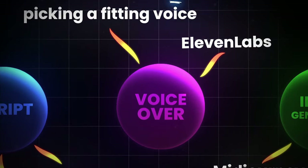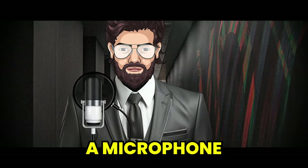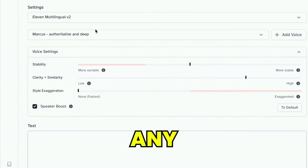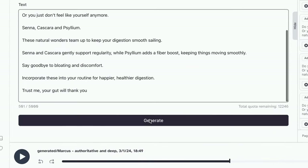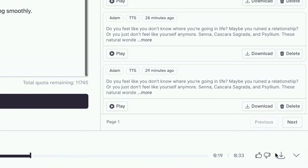Now that we have our script ready, let's create the voiceover. If you have a super attractive voice, you can just get yourself a microphone and record it yourself. But if not, head over to ElevenLabs. Go to the voice library and choose any voice you like — for this one, I'll go with Marcus. Then paste your script and click on Generate. When you have your voiceover ready, just click on the download button on the right.